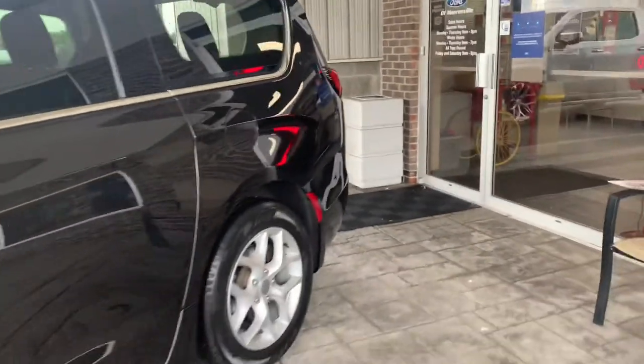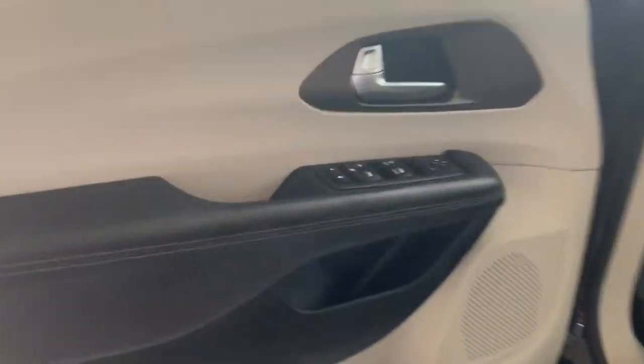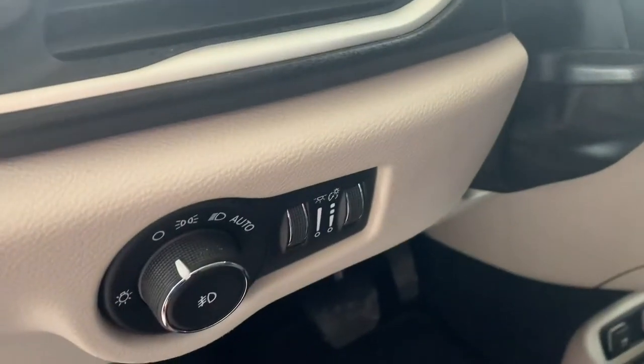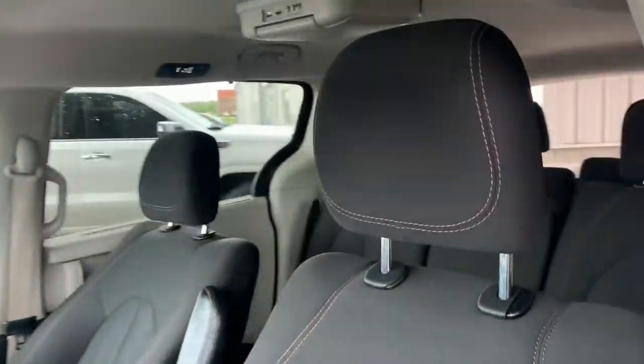Here's a look at the other side, and here's the driver's side of the vehicle. You have your automatic locks, windows, and mirrors right there, and your light and display controls. You have your automatic seating controls there on the side. These seats are also cloth as well.